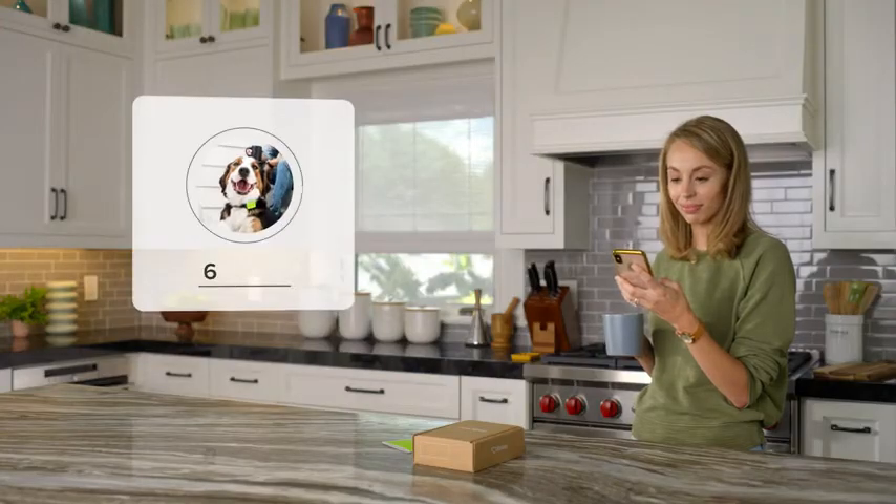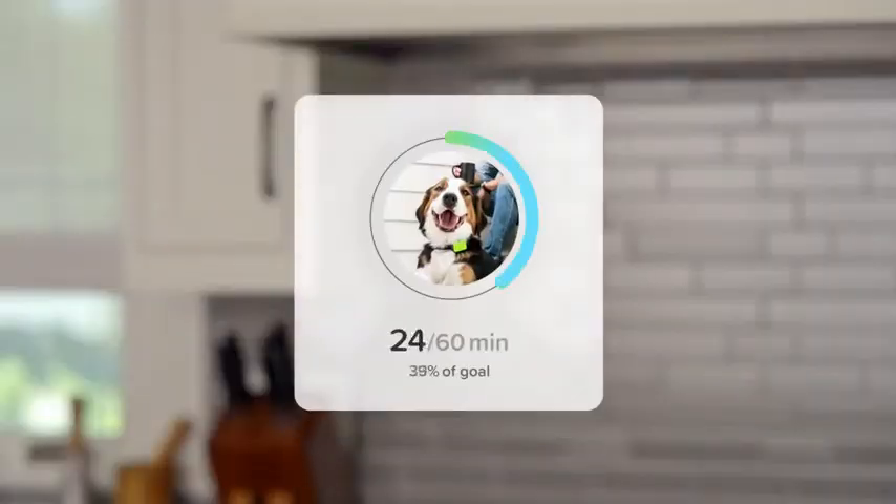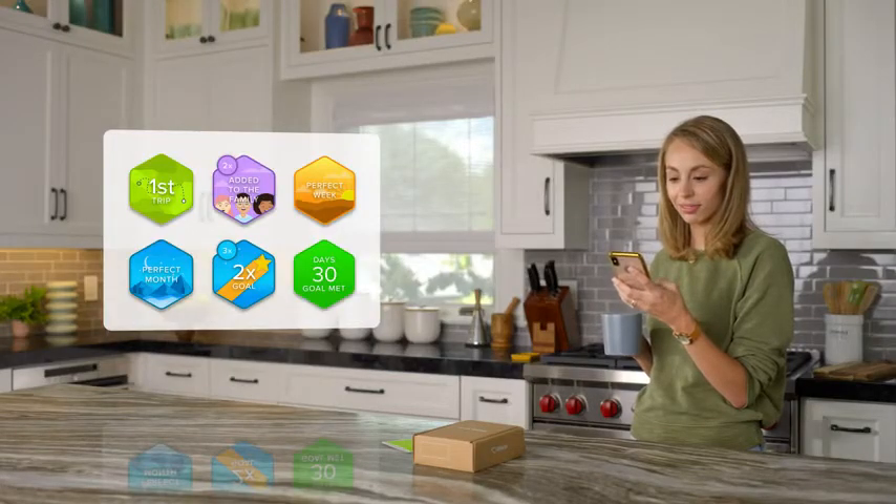Manage your pup's fitness level. Get recommended daily activity goals based on your dog's breed, age, and weight. Whistle will monitor activity minutes and how close you are to reaching your pup's goals. Monitor reaching these goals and celebrate their achievements together.